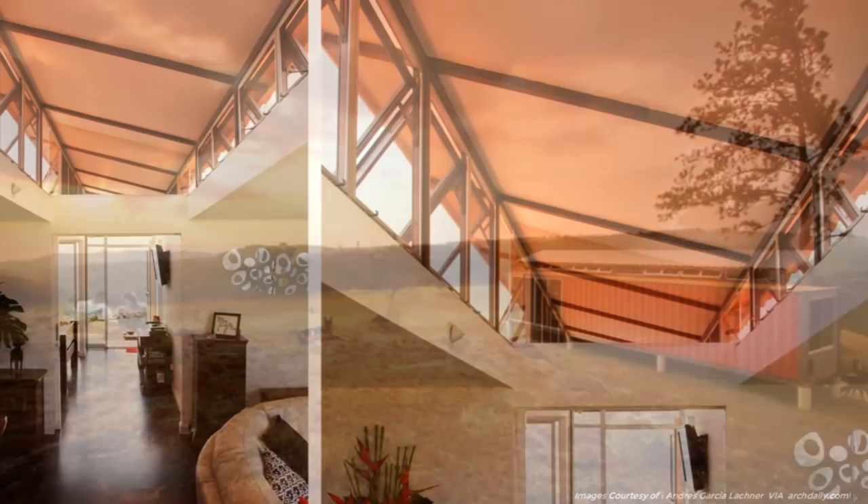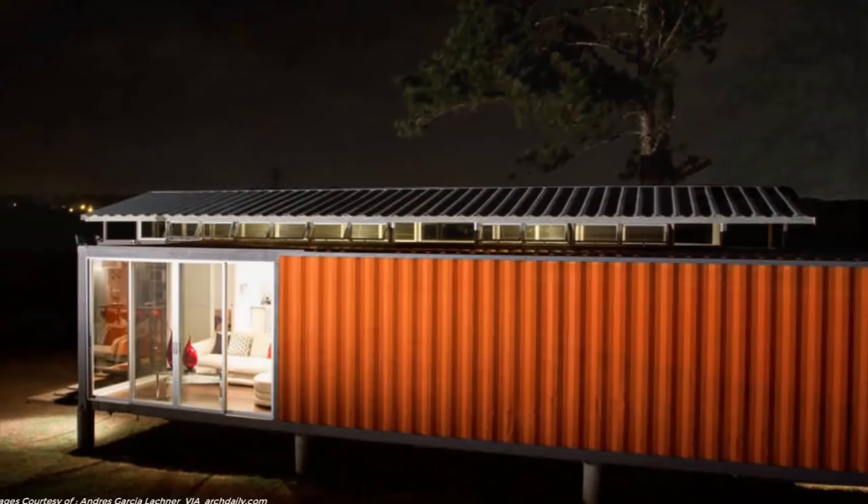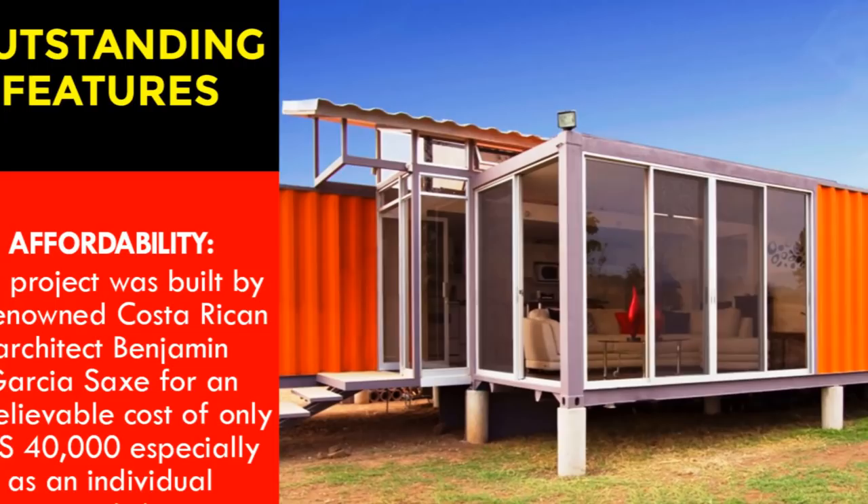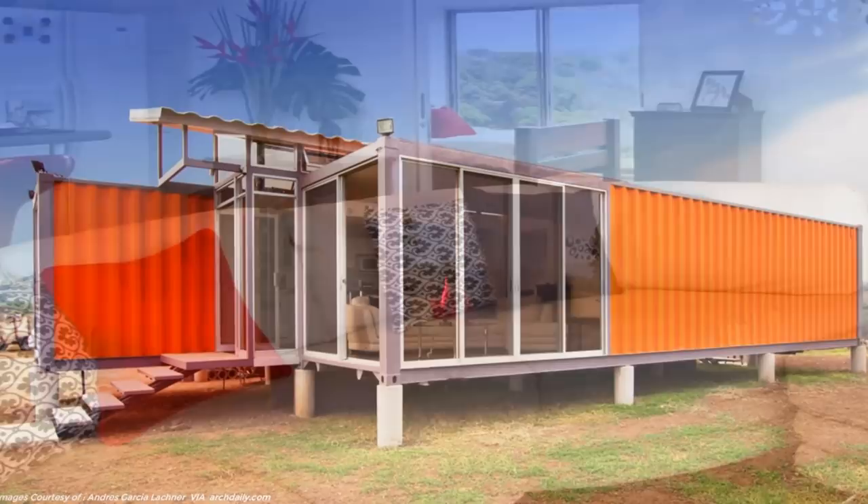The midsection is fitted with an elevated lean-to roof above the shipping containers to create clerestory windows and enhance lighting and ventilation. This is considered the cheapest, best, and most appealing shipping container house covered on the channel. The most outstanding feature is affordability — the project was built by a renowned Costa Rican architect for an unbelievable cost of only $40,000 USD, keeping in mind this was an individual commission project.